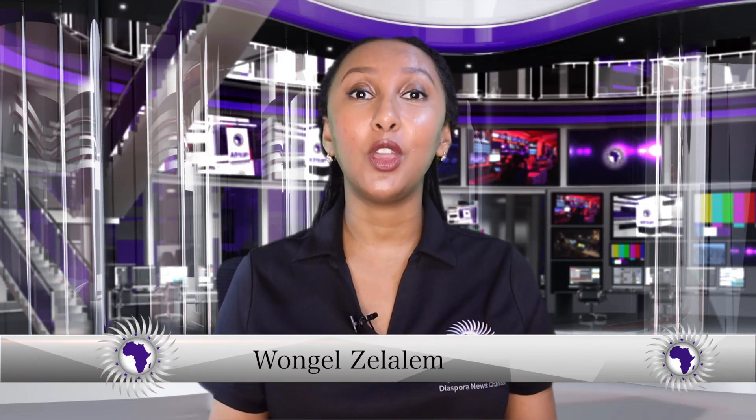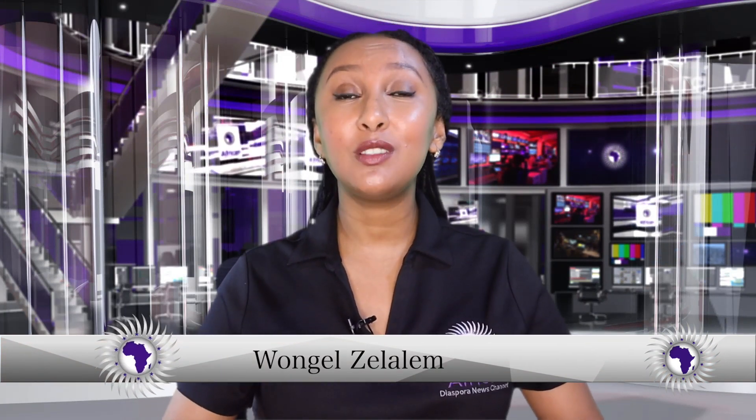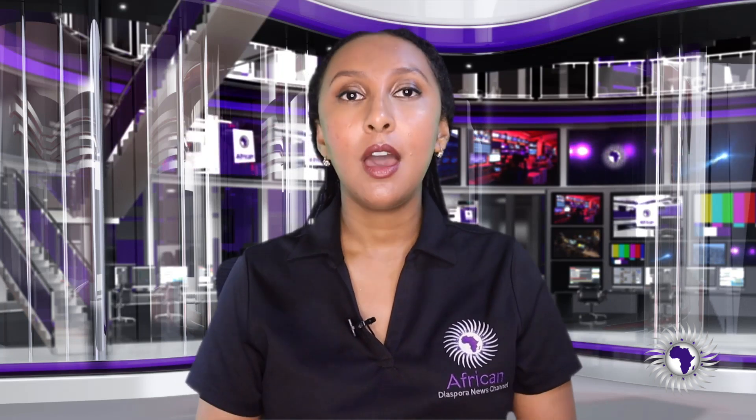Hello, welcome back to the African Diaspora News Channel. I am Wangil Zalala, bringing you today's story from Egypt. A young genius built a robot to help doctors assist during the pandemic, as many countries have been overwhelmed by everything going on.